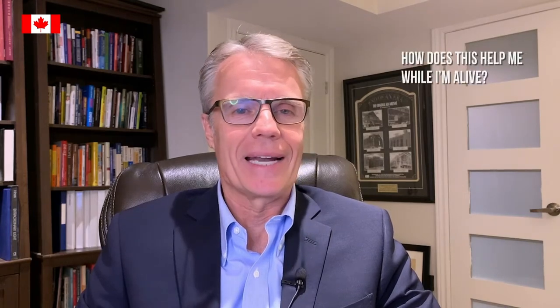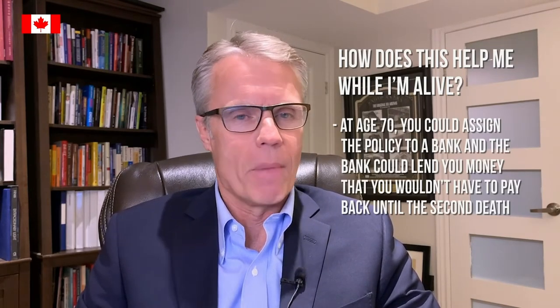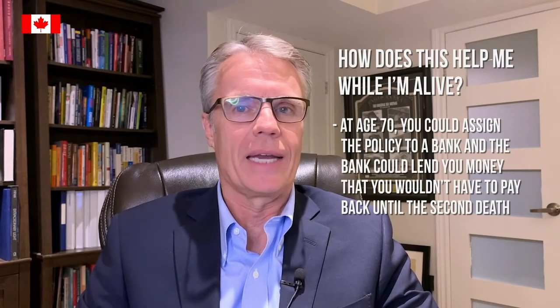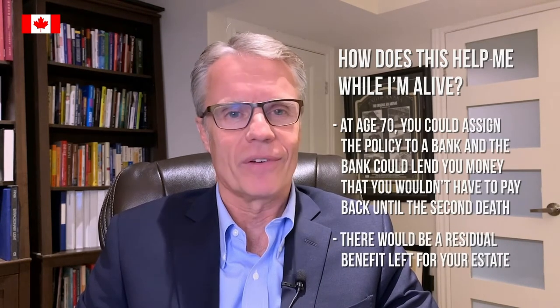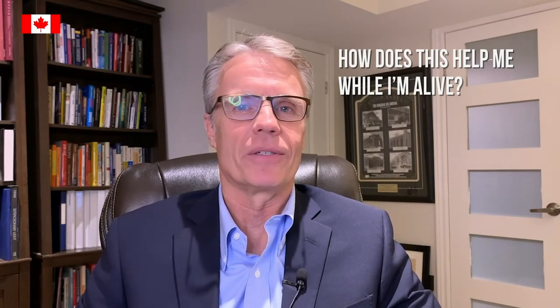At age 70, for example, you assign the policy to a bank and the bank would lend you money each and every year. You never have to pay the loan back or interest until the second one of you dies. So you can get a tax-free income using loan income from a bank in retirement, and there would be a residual benefit left for your estate. Assuming an income of $30,000 per year for twenty years, that's $600,000 tax-free until age 90. After the loan and interest is paid off, there would be a net estate value of $700,000 for the beneficiaries — or potentially some could go to charity, which would provide a significant tax benefit.